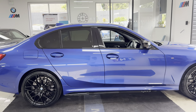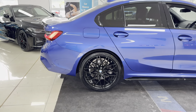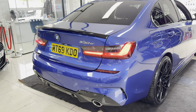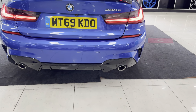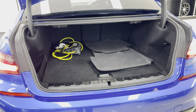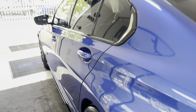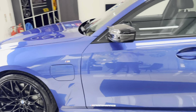A couple of key exterior features include new alloys with brand new tires. It also has rear privacy glass and a gloss black diffuser. For more details on the quad exhaust diffuser, have a look in the advert photos. Additional features include a reverse camera with front and rear parking sensors, and folding rear seats.